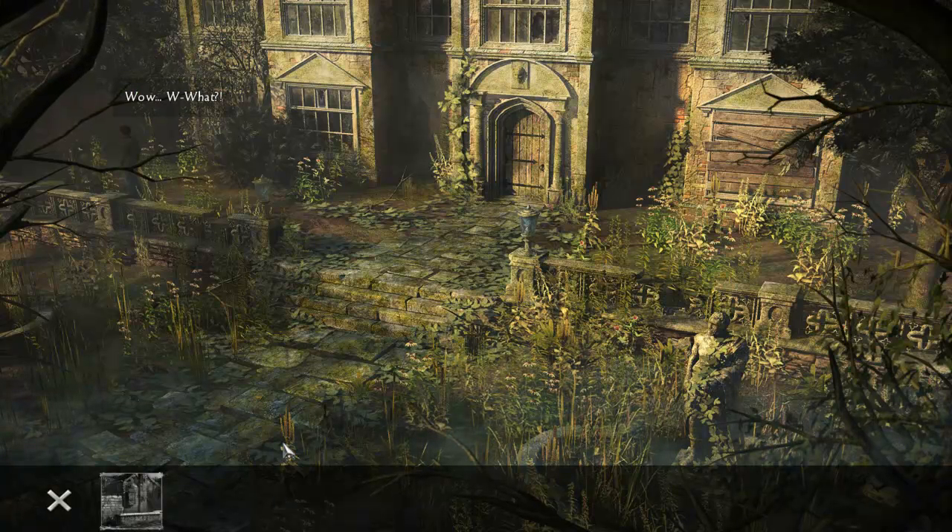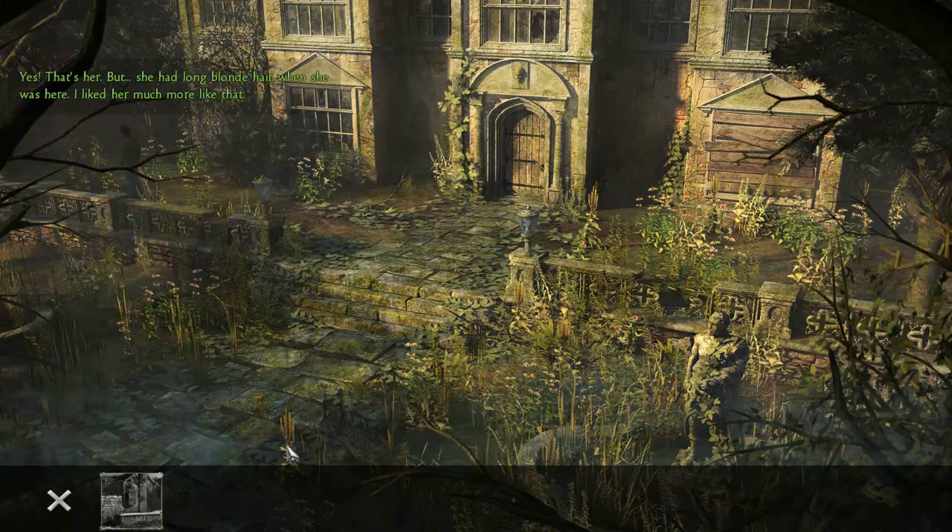Whoa — what? For research. Maybe she's a vampire hunter too. What did the woman look like? Well, like a woman — pretty. Did she look like this? Yes, that's her.